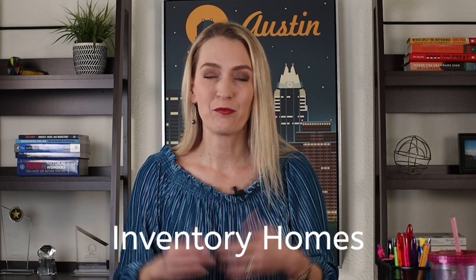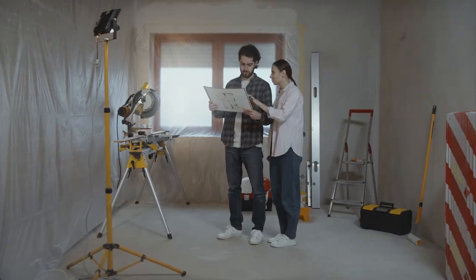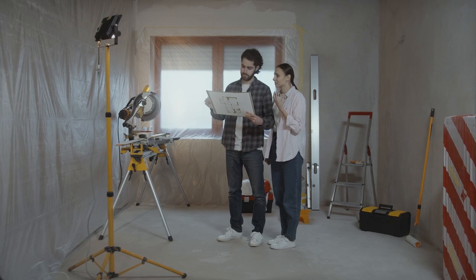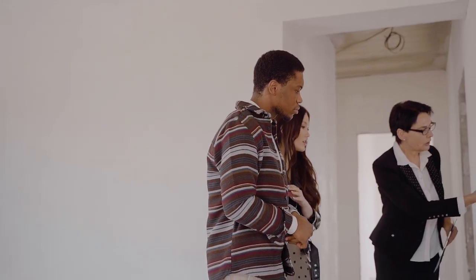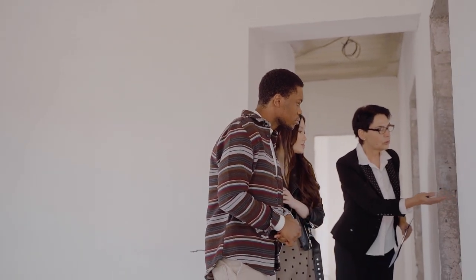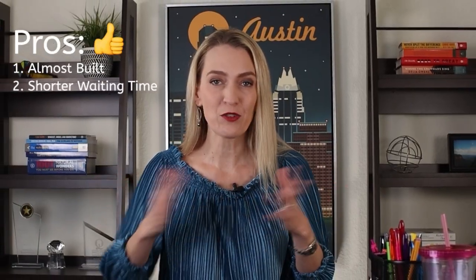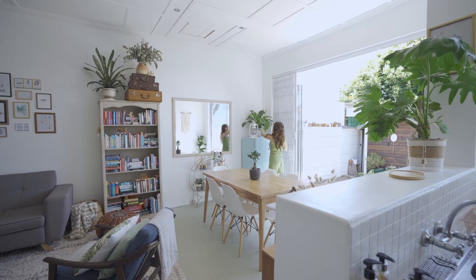The big pro of inventory homes is that the home is almost built. Usually you can get a home that's already been framed and sheetrocked — some might only be two months or so away from completion. The good thing is you can actually see the product you're going to get. You can walk into it, feel the space, touch things, look at the tile up close to make sure you really love it. Also, you don't have to wait so long to get into the home.